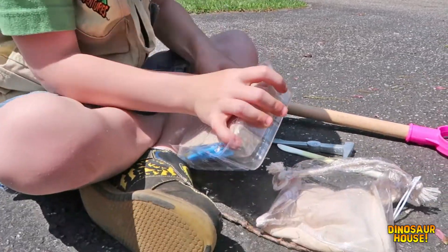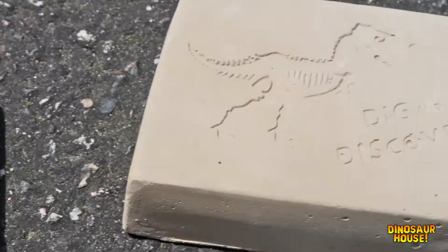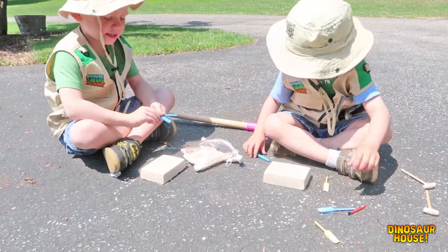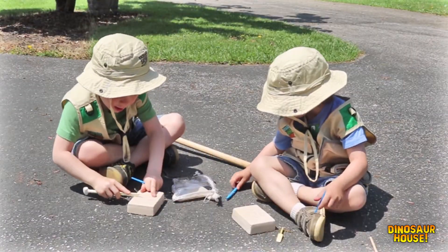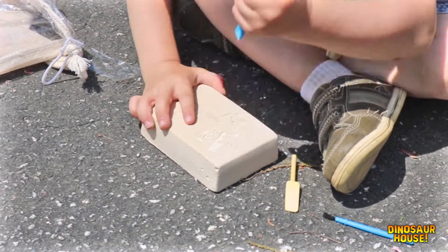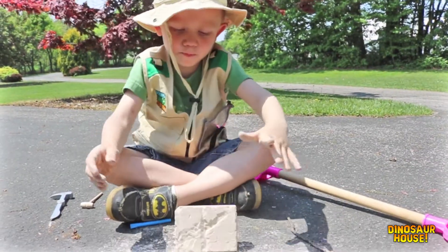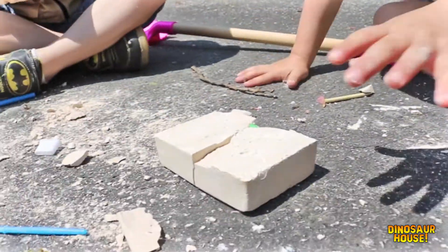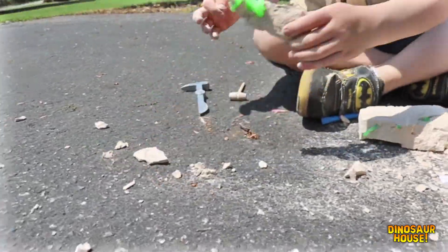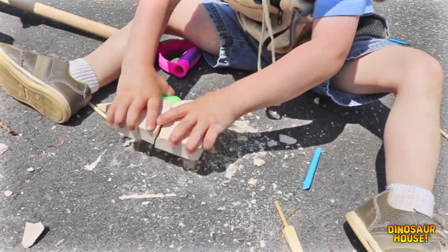Cool, they have little tools in them! Oh I see it's in them — oh my gosh, look what I just did! These are blue in the dark dinosaurs!